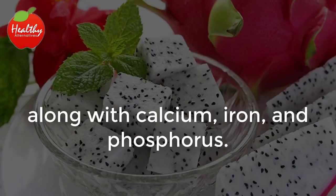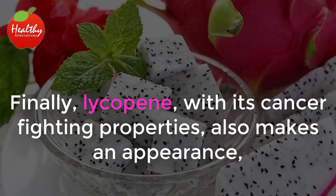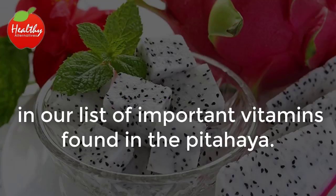It also contains calcium, iron, and phosphorus. Finally, lycopene, with its cancer-fighting properties, also makes an appearance in our list of important vitamins found in the pitahaya.